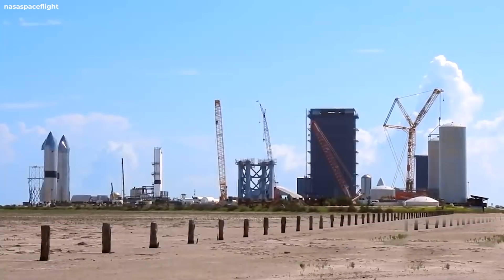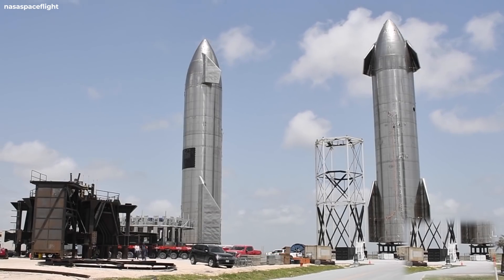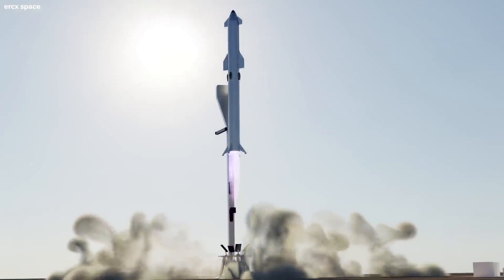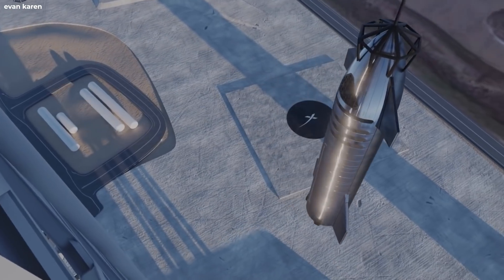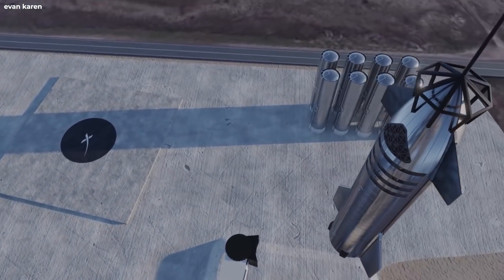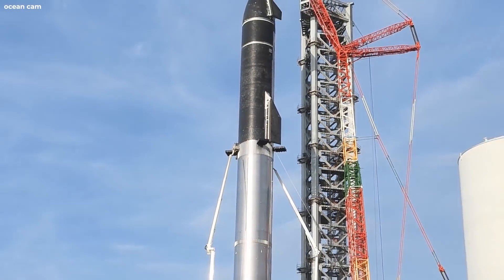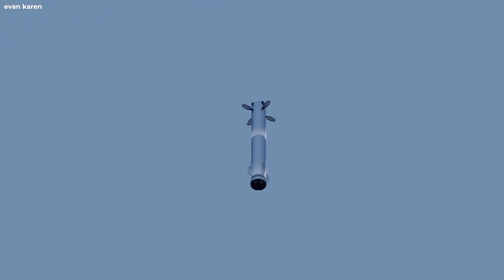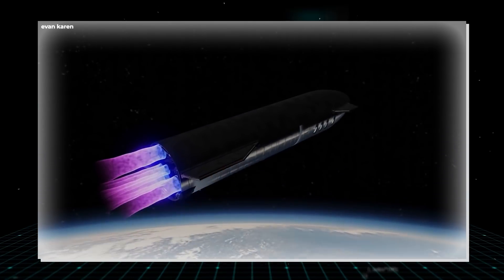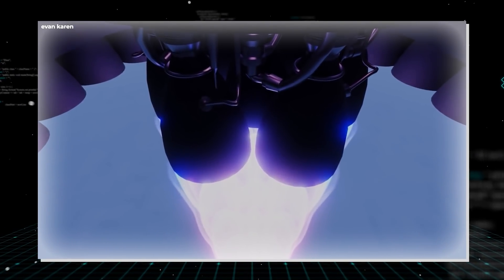The excitement is buzzing at Starbase Boca Chica, Texas, as everyone anticipates the upcoming flight test of Starship SN20 — the first time both the Starship and Super Heavy will perform together. SpaceX has already filed a flight plan with the FAA. The Starship SN20 will launch from the orbital launch pad at Starbase. About three minutes into the flight, Super Heavy will separate and descend into the Gulf of Mexico off the coast of Boca Chica, while the upper-stage Starship will continue ascending to about 328,000 feet before landing 100 kilometers northwest of the island of Kauai in Hawaii.